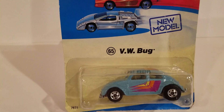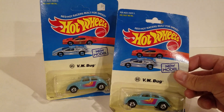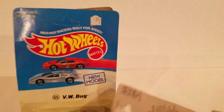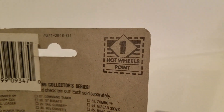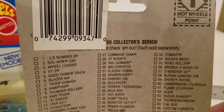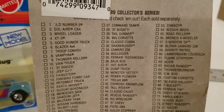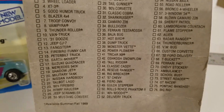You know how I know what's on the back? Because I have two. That one's got a hole punched in it — and there's the back. One Hot Wheels point. You think I could redeem that right now? And these are all the cars for this series. What does that say? 76 of them total?